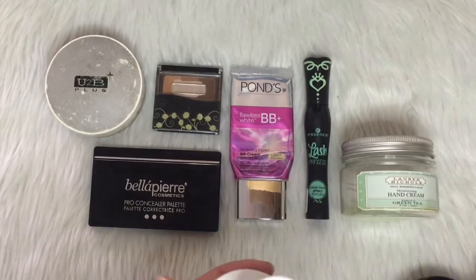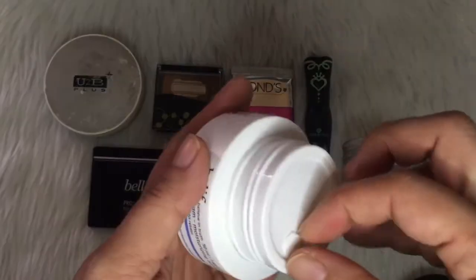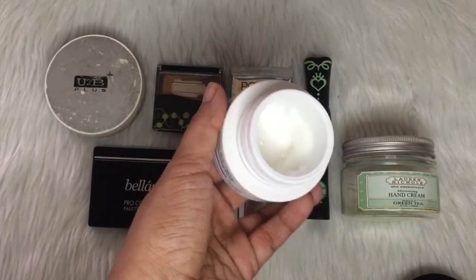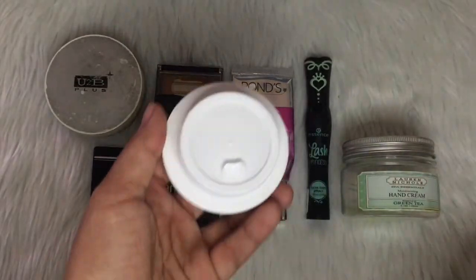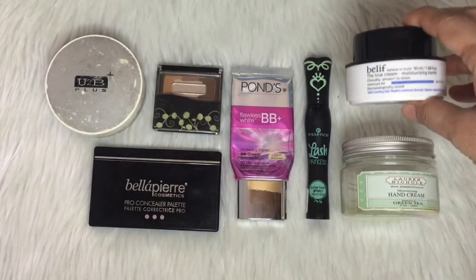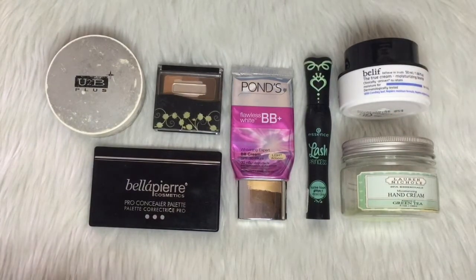This is the Belief True Cream Moisturizing Balm, and this is what's left in the product. I think I've used up 75 percent already. At the rate things are going, I would be able to use this up by the end of the year — it's now September, so just 25 percent more usage and I'm done with it. That's my update for Project 10 Pan 2020.